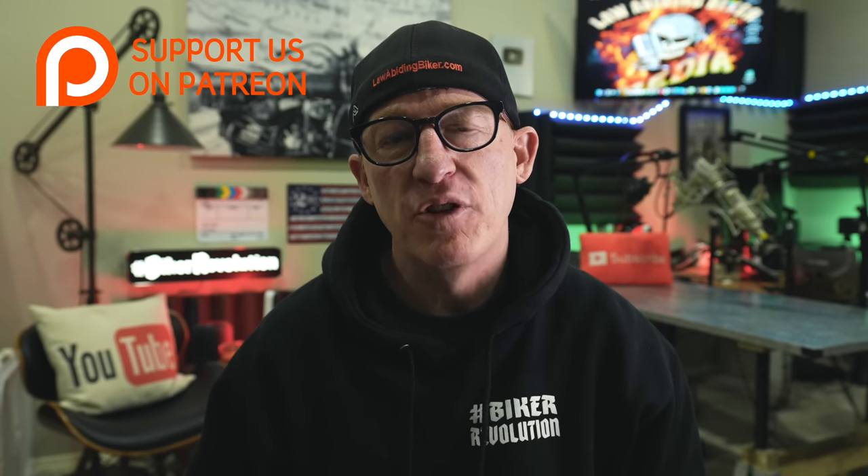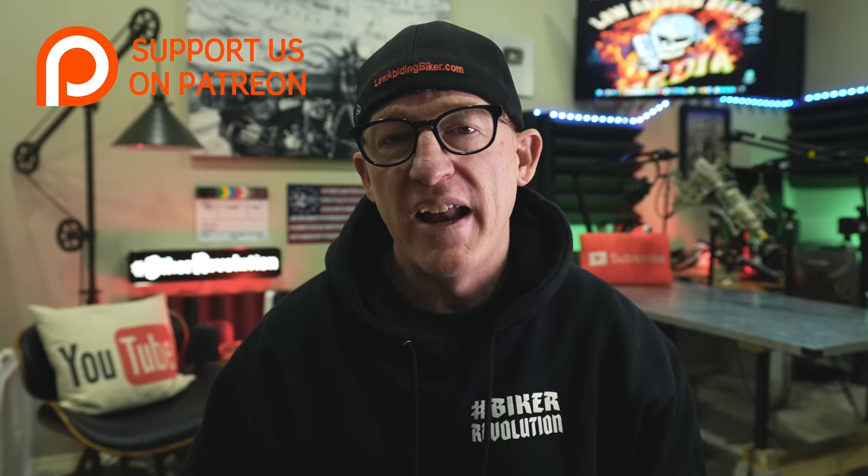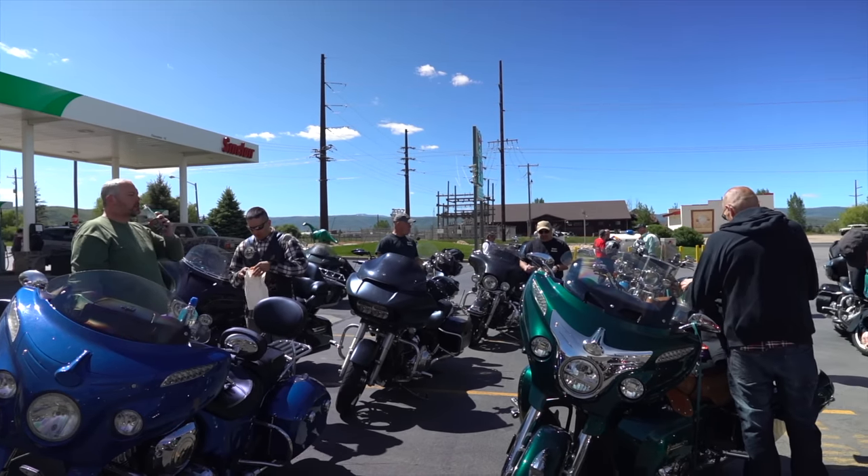A lot of man hours and expenses go into keeping this channel going strong. There is a way you can support us by becoming a patron member — linked in the description below. Benefits include t-shirts, stickers, access to the private Facebook group, live video broadcasts, podcasts, early premium videos, and access to ride meetups and events.